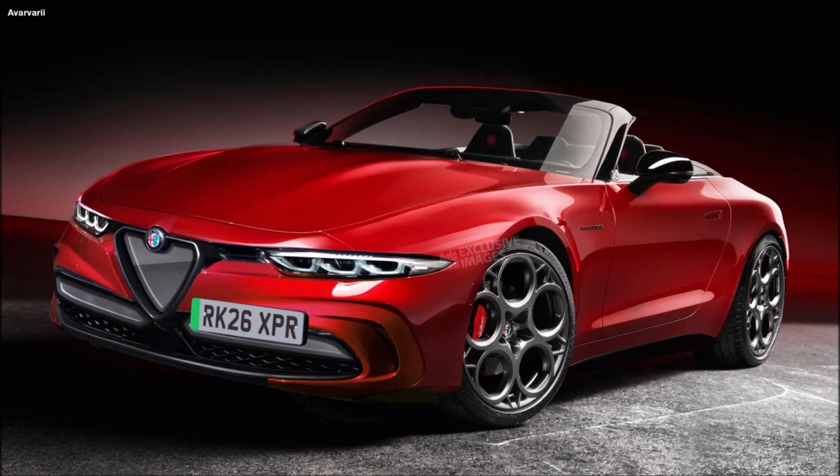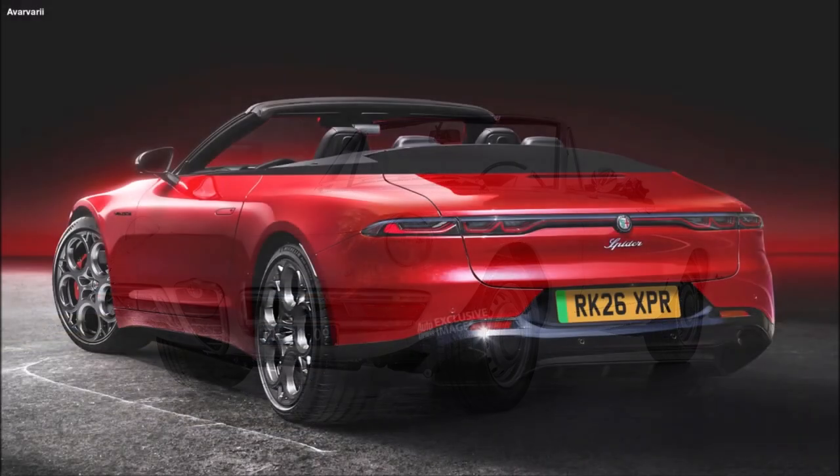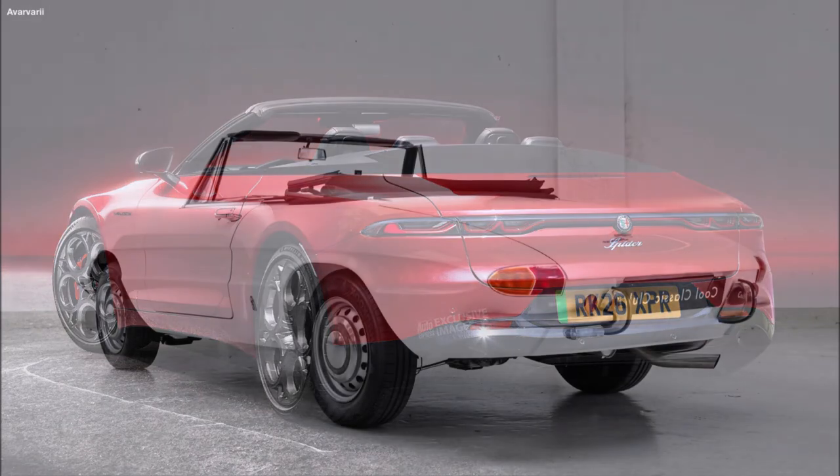If you guys did enjoy the video today, always make sure you hit that thumbs up button — when you give the video a like it helps get it up in rankings where people can see it, and we'll have a bigger discussion on a brand new Alfa Romeo Duetto Spider.